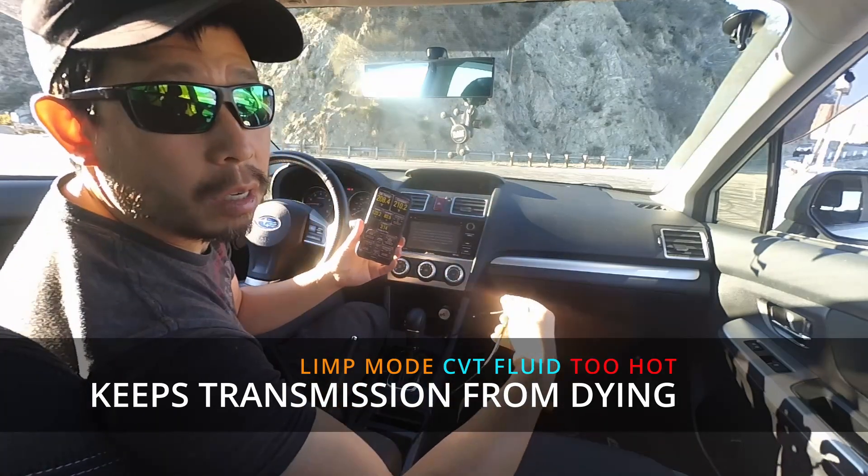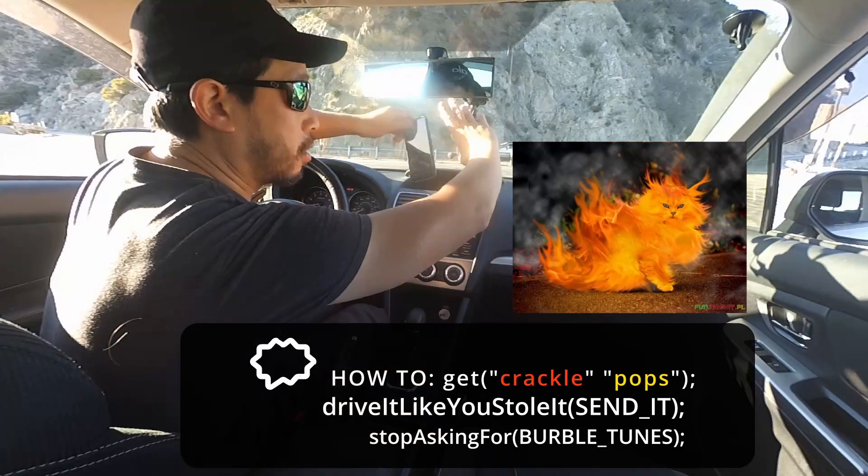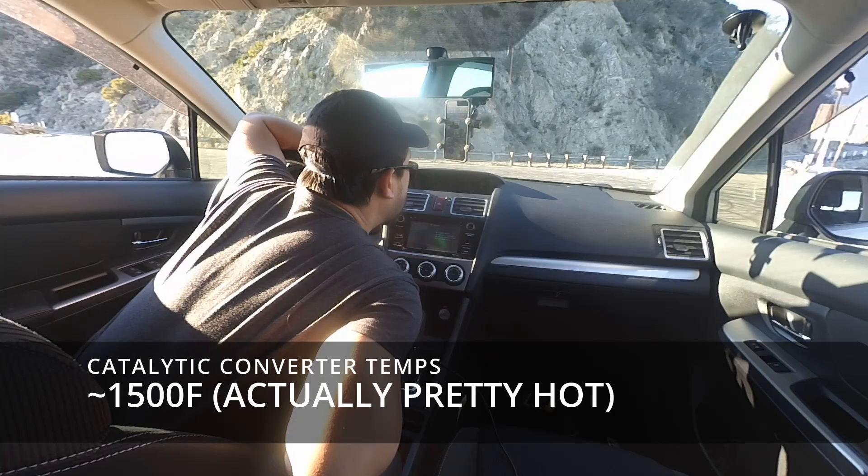Hear the crackle pops? That's when the cat's super hot. Sometimes it gets up to 1600.